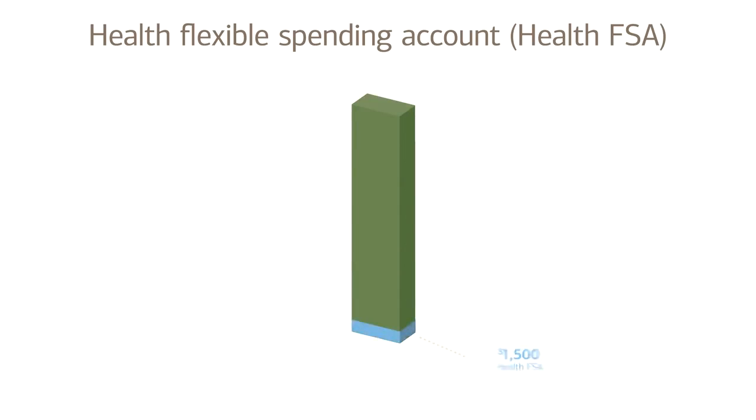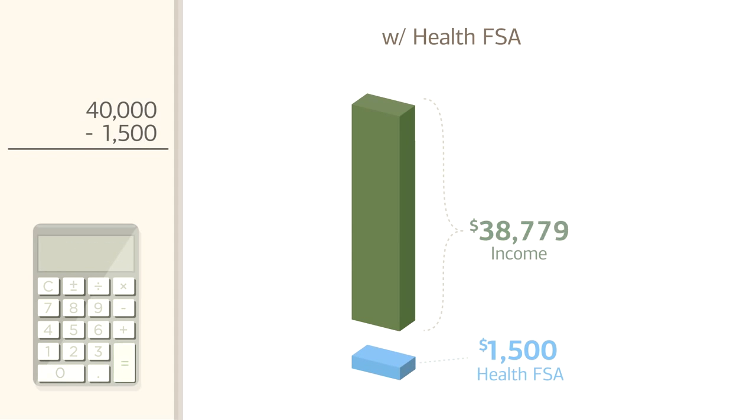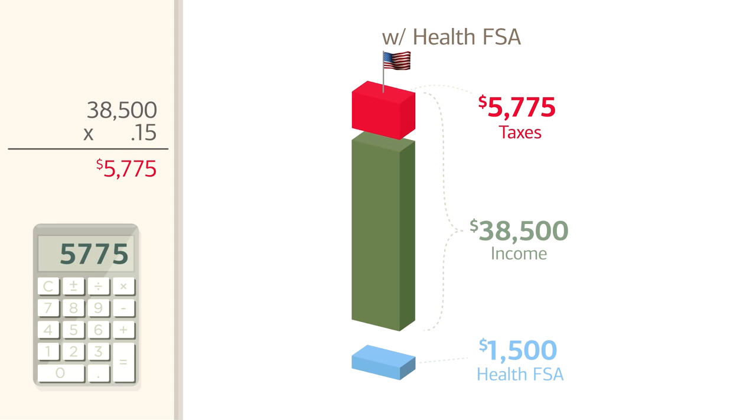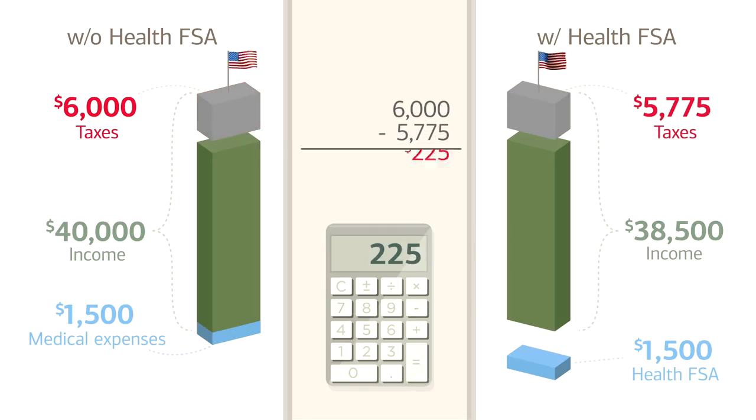Let's say you estimate that you'll spend $1,500 on eligible medical expenses over the course of the year, and want to put that much into your Health FSA. Let's look at what you save in taxes by using the same calculations we did with the TSA. With $1,500 in your Health FSA, on your $40,000 salary, you'll only pay $40,000 minus $1,500, which is $38,500 times .15, equaling $5,775 in taxes instead of $6,000. So you're saving $225.